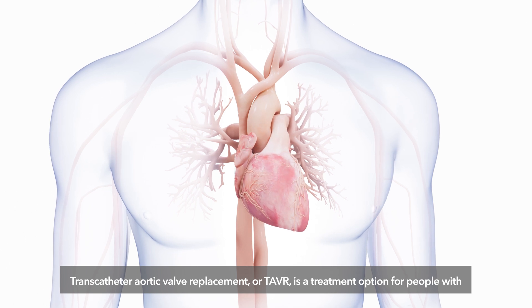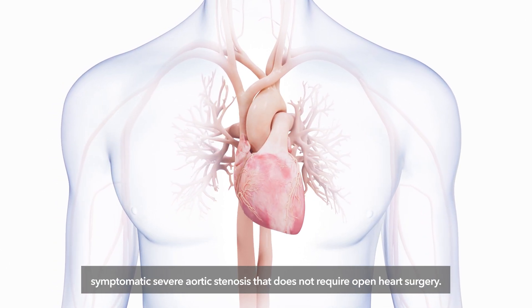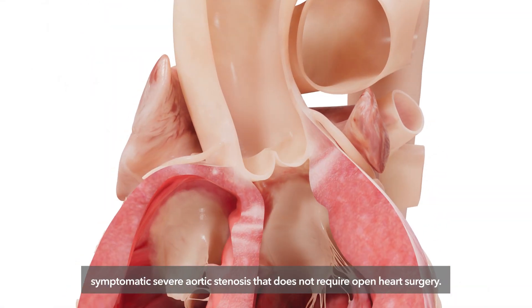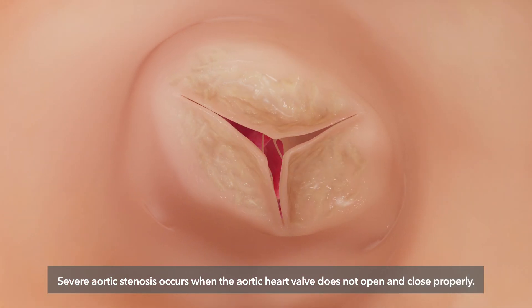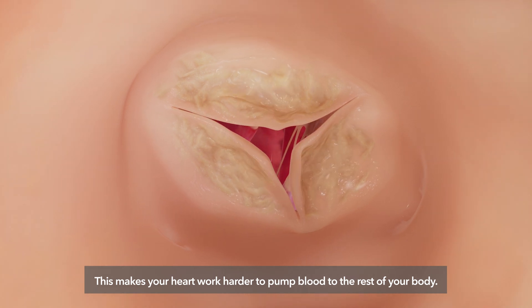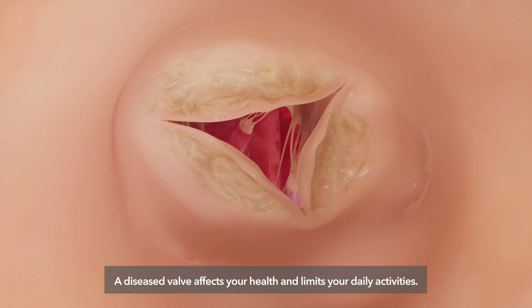Transcatheter Aortic Valve Replacement, or TAVR, is a treatment option for people with symptomatic severe aortic stenosis that does not require open heart surgery. Severe aortic stenosis occurs when the aortic heart valve does not open and close properly. This makes your heart work harder to pump blood to the rest of your body, and a diseased valve affects your health and limits your daily activities.